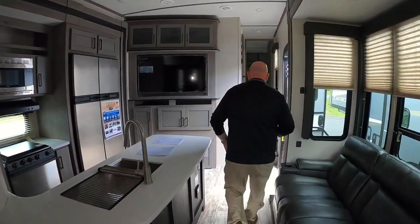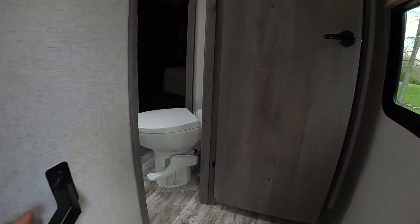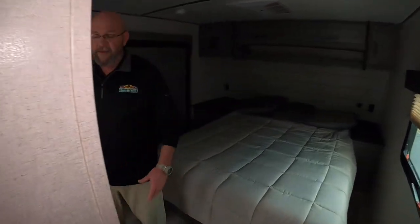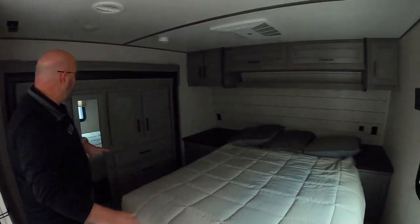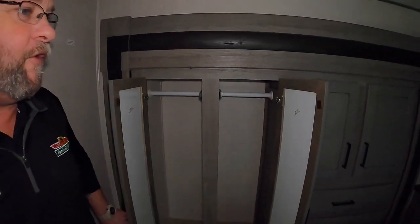Up front you've got a great bathroom design with tons of space inside. There's a fiberglass shower with a seat, a porcelain toilet, and dual entries into the bathroom — meaning you don't have to leave the master bedroom in the middle of the night. You've got a secondary entrance right into the bathroom. There's also linen storage, a residential queen-size bed, a wardrobe slide, and tons of cabinet space.